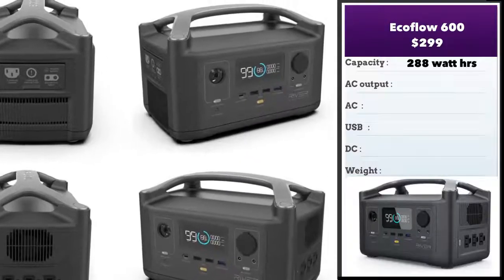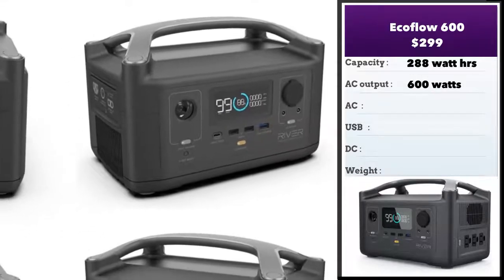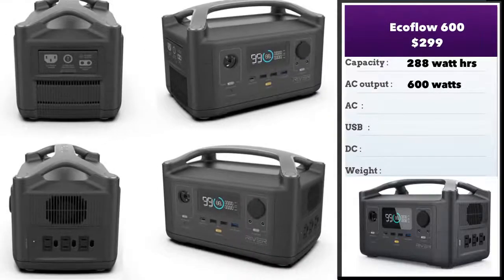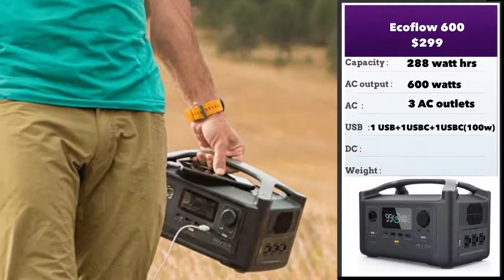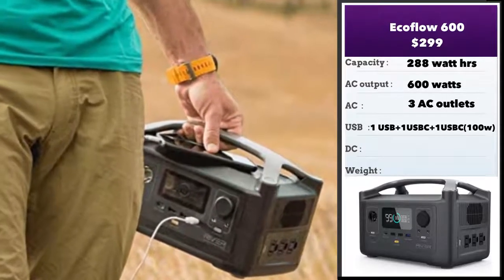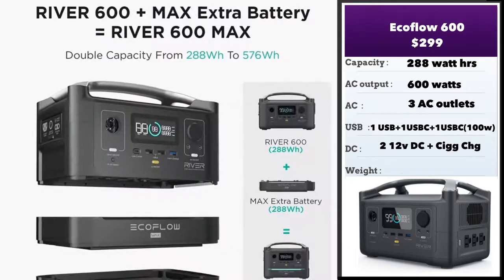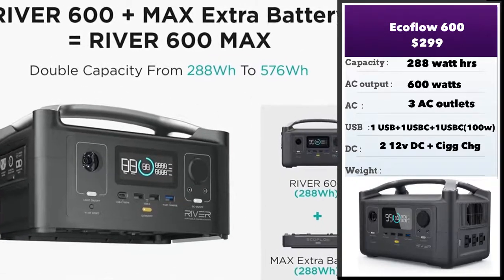Next, we have the EcoFlow 600. This unit retails at $299. This is one of the units I like a little more than the others, primarily because it's got a nice high AC output of 600 watts. It's got a power capacity of 288 watt-hours, but a 600-watt output means you can run bigger devices. It's also got three AC outlets to take advantage of that. It also has a USB-C port at 100 watts, so you can charge your laptop or your Mac really, really quickly.